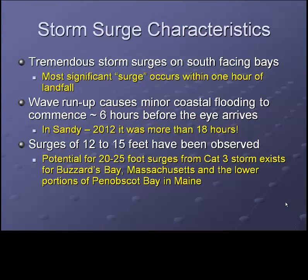Historically, we've seen tremendous storm surges in excess of 12 to 15 feet in the upper parts of both Narragansett and Buzzards Bay. It is not uncommon to see minor coastal flooding arrive as much as six hours before the height of the event, and in Sandy, just one year ago, it was more than 18 hours in advance of the arrival of that system.